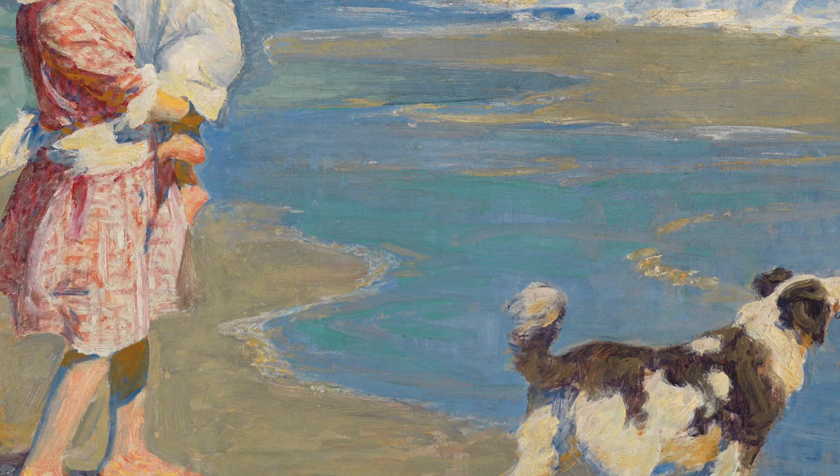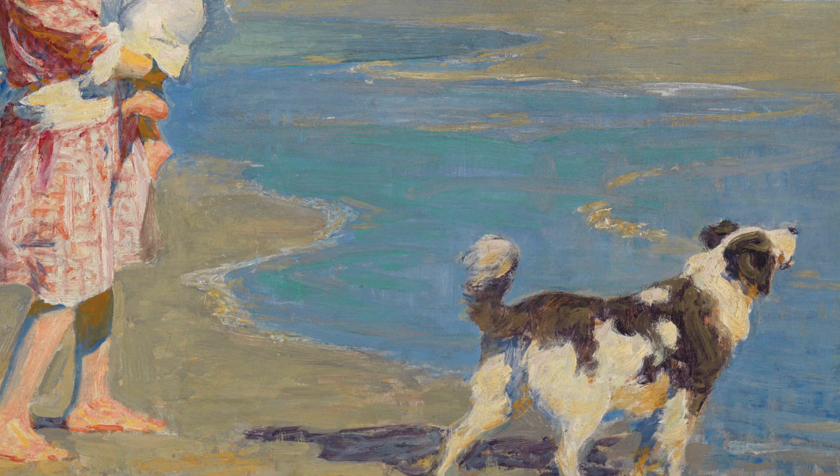It appears to be low tide as the children are standing on the sand near large puddles of water but are very far from the waves.